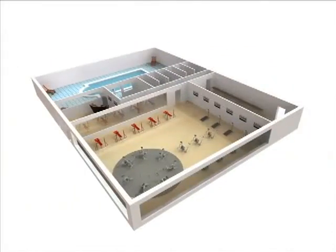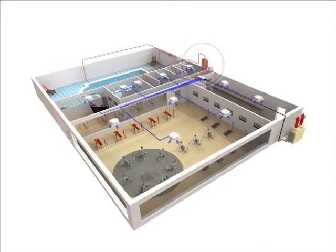As for health clubs, gym spaces require year-round cooling, whereas swimming pools and shower rooms require hot water. The heat recovered from swimming pools and shower rooms is used to cool gym spaces.